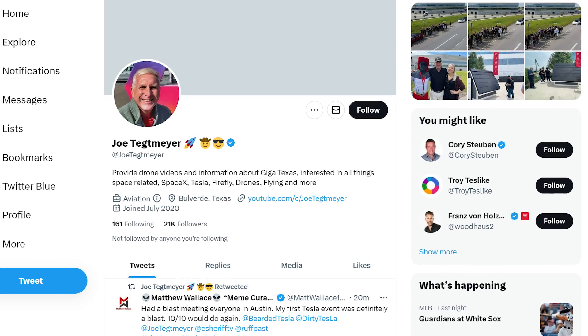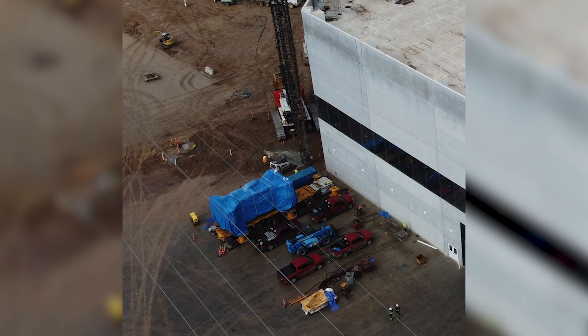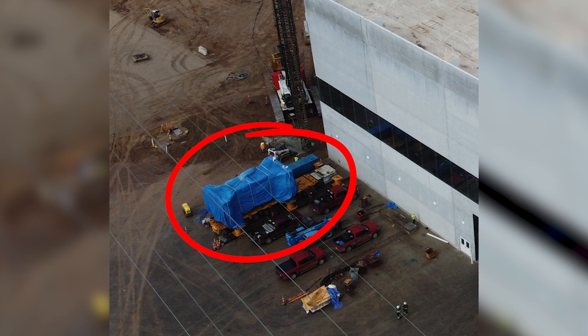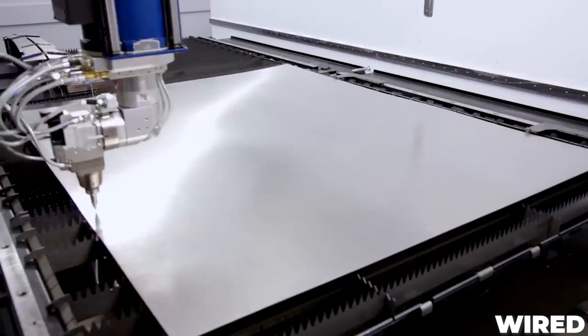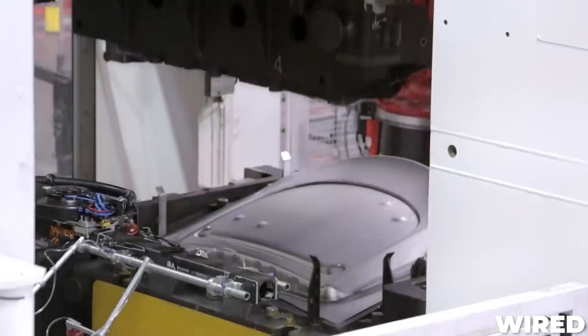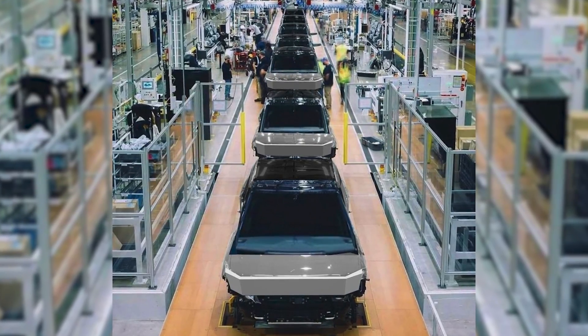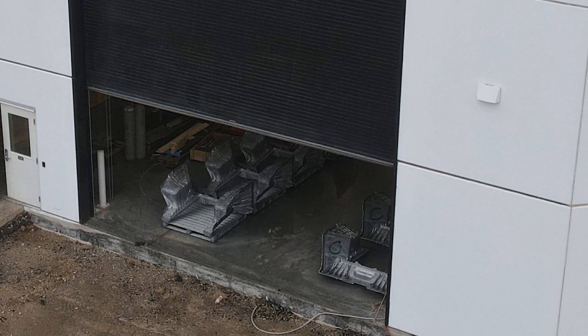We again have avid drone photographer Joe Tettmeyer to thank for these shots, as well as a May 10th sighting of what looks like a gigantic stamping machine being delivered to the site. The big stamping component is likely part of the production line that cuts and stamps out the large stainless steel body panels of the Cybertruck — a sign that Tesla is close to completing their manufacturing line, though not related to those frame parts Joe spotted.